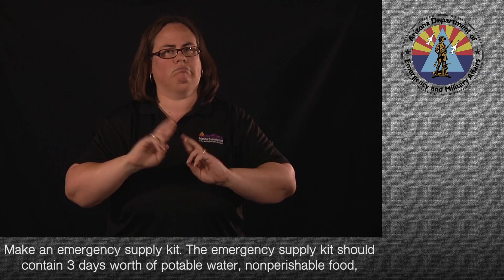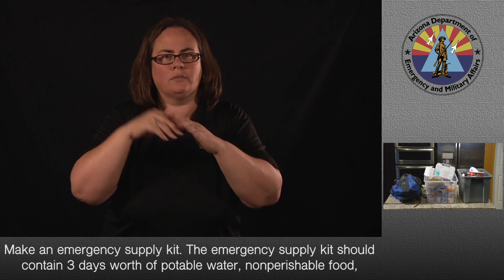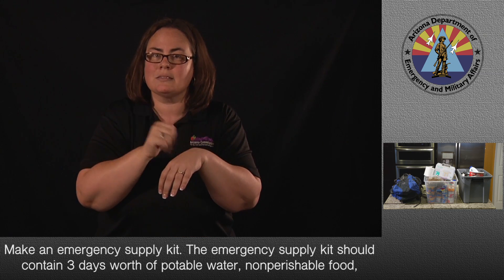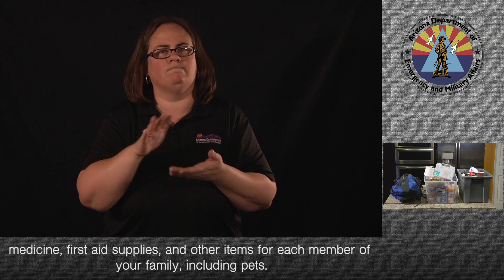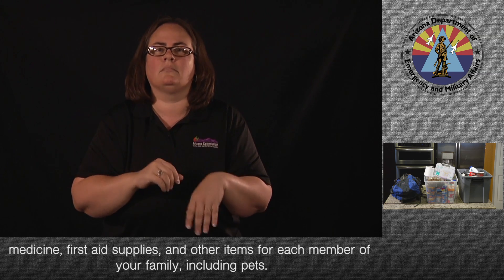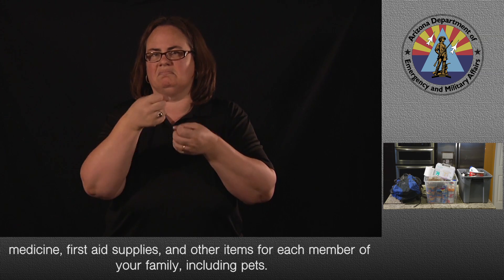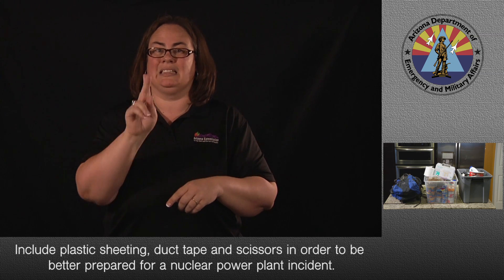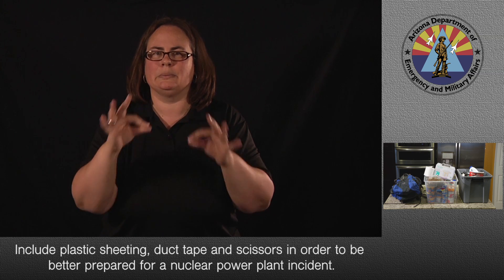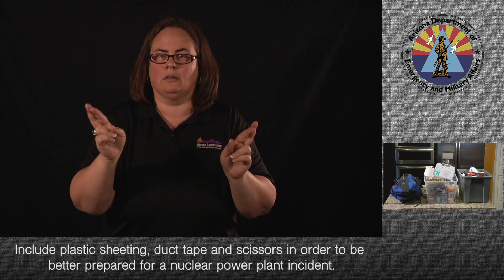Make an emergency supply kit. It should contain three days' worth of potable water, non-perishable food, medicine, first aid supplies, and other items for each member of your family, including pets. Include plastic sheeting, duct tape, and scissors in order to be better prepared for a nuclear power plant incident.